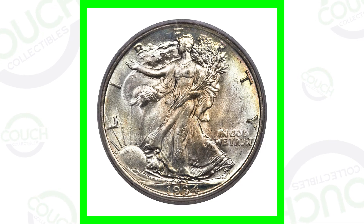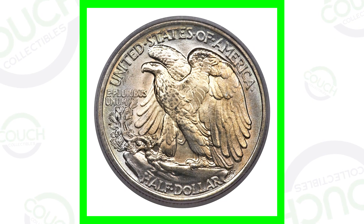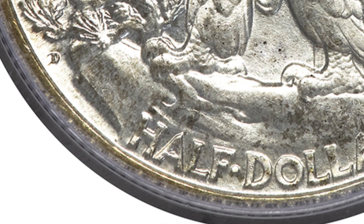First up, we're going to start with the 1934 Walking Liberty Half Dollar. By the way, this is one of my favorite designed coins of all time — this and the Morgan Dollar are definitely my favorites. We have a D mint mark, an S mint mark, and a no mint mark.